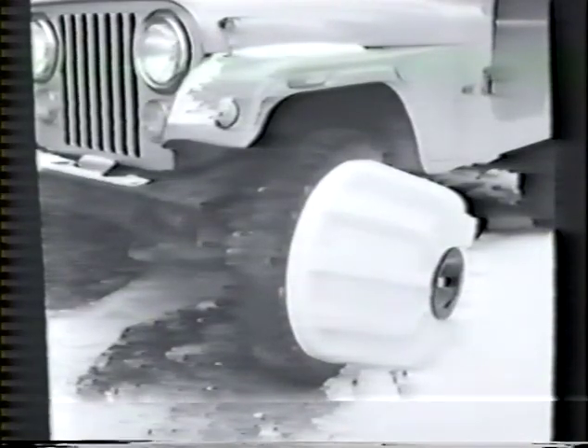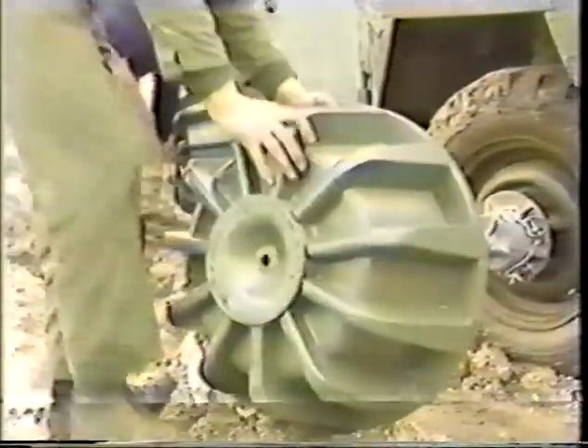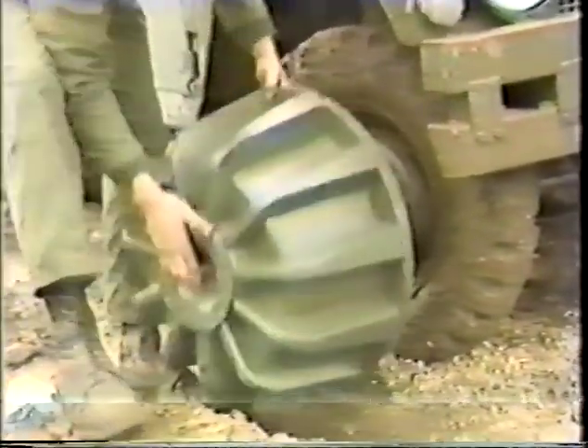Fitting kits are available for many different vehicles and tire sizes. Jacking of the vehicle is unnecessary and all the components are light and easily handled by one man.